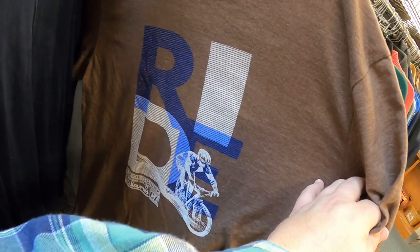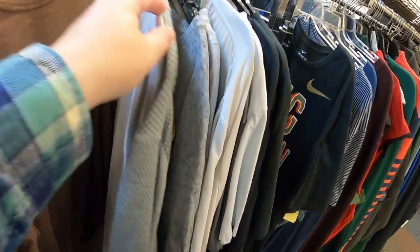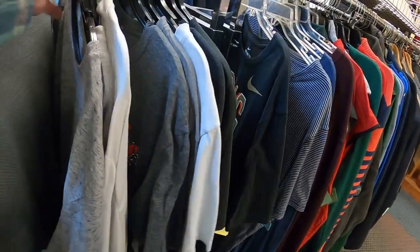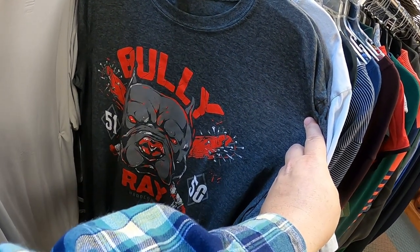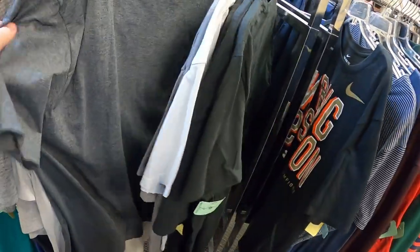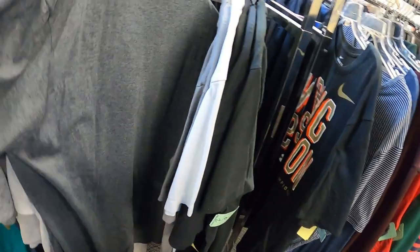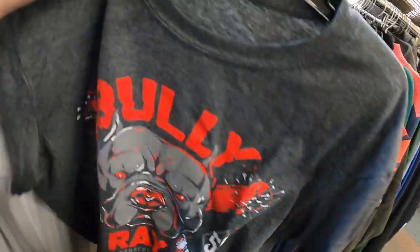Yeah, shoot — down, large. Oh, toucan on there. Yeah, we got Bully Ray Hardcore 5150, large. How much is that shirt? No price on it. I like the graphics, I'm gonna get it.